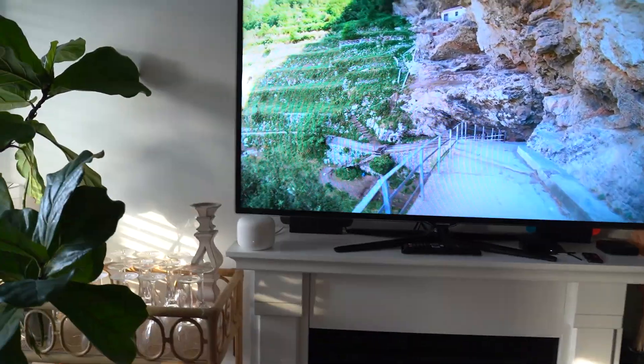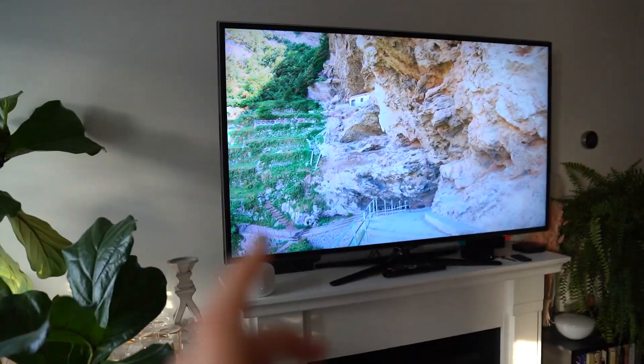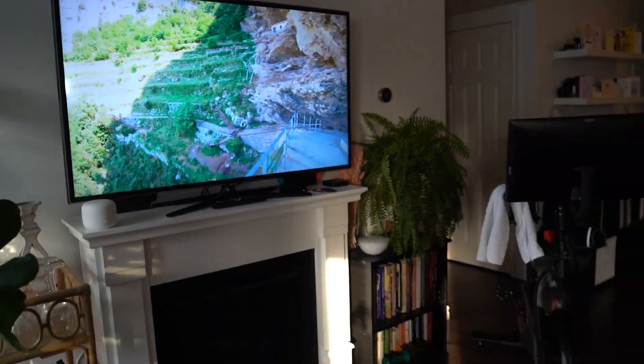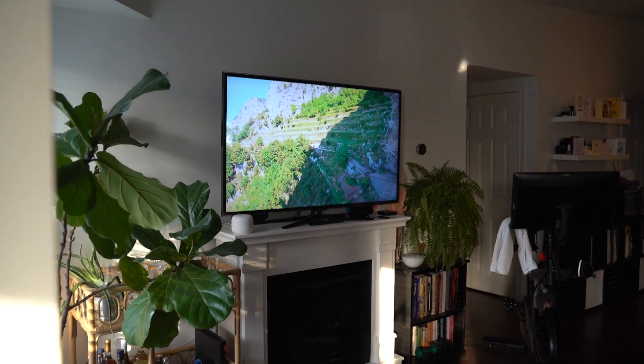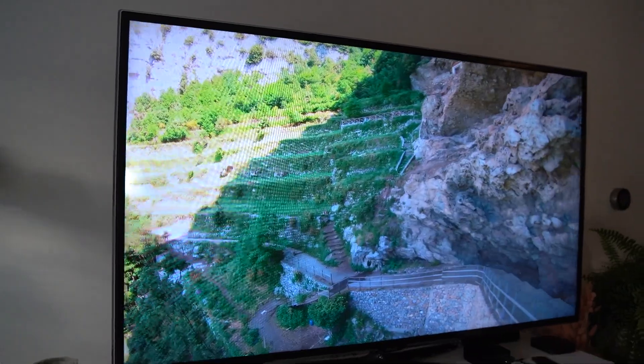This is one of our absolute favorite things to do as well — we go on YouTube, look up walking tours, and then just put it on our big screen. It makes it feel like you're there, keeps the wanderlust going, and it's just super relaxing. Highly recommend.